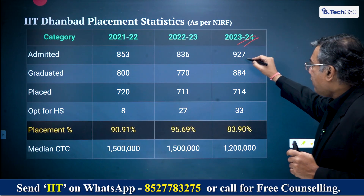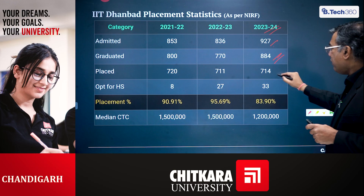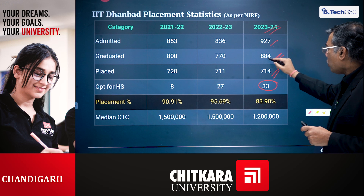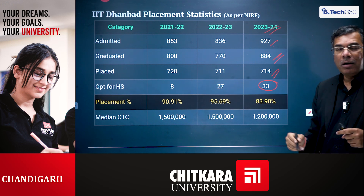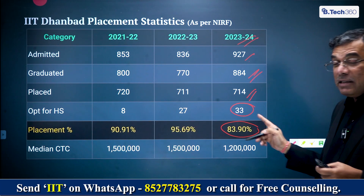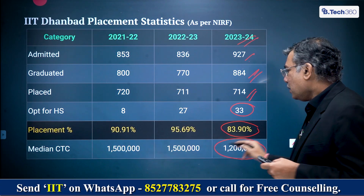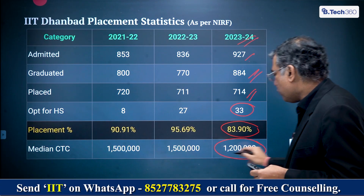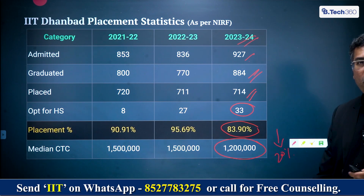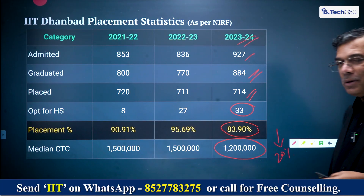When we looked at that data, a total of 927 students were admitted in 2023–24, of which 884 graduated. 714 were placed and 33 went for higher education. So 884 minus 33 gives us 851 students who were required to be placed, of which 714 were placed — that's 83.9% or 84% placement. The median salary is 12 lakh rupees. The median salary has fallen dramatically from 15 lakh rupees to 12 lakh rupees, which is a 20% fall.